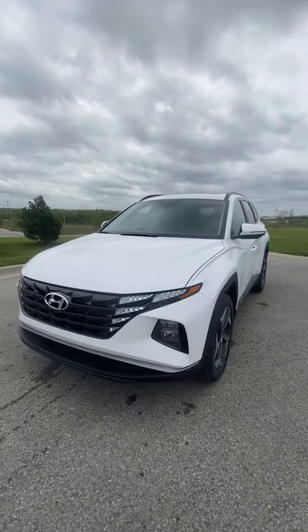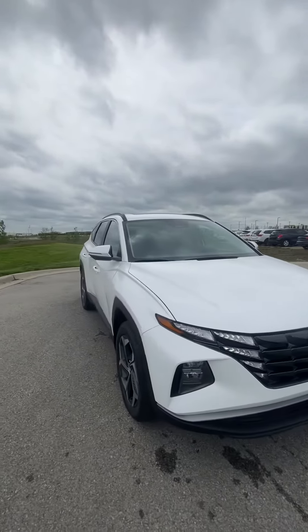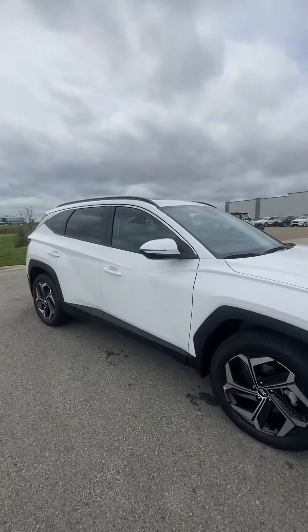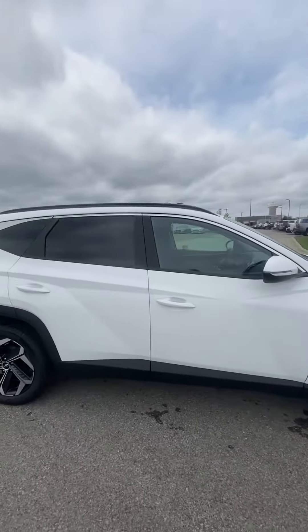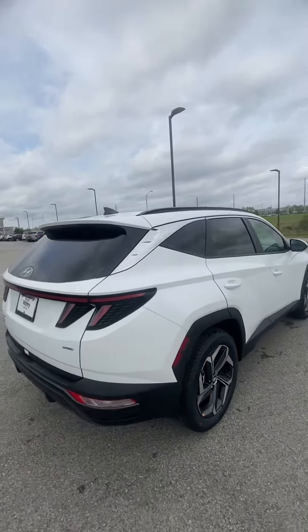Hey Angie, it's Scott with Victory Hyundai at the Legends, and this is a 2024 Hyundai Tucson SEL that we have on the lot. This vehicle is an absolute beauty, in great condition, and one that I'd write home about.